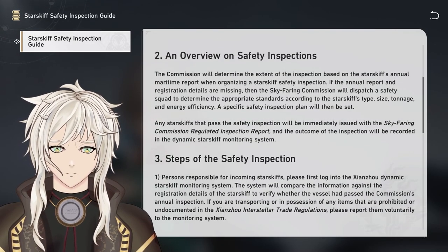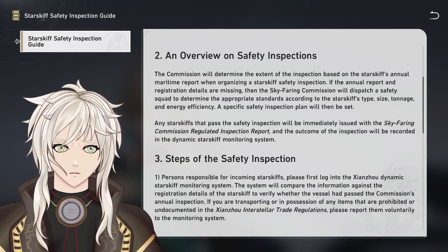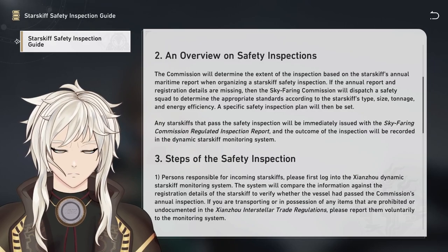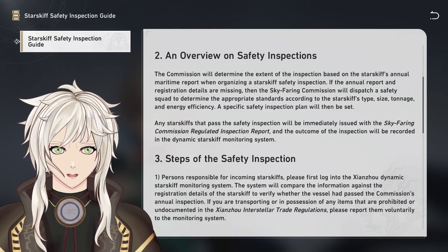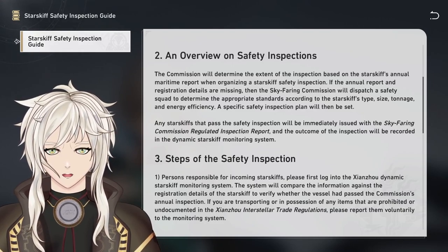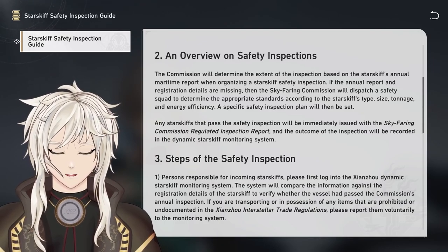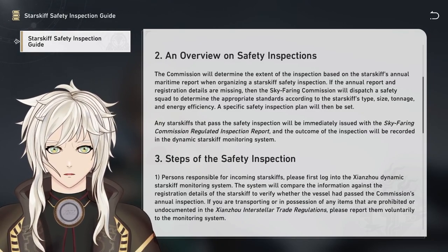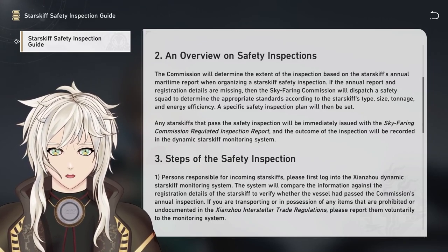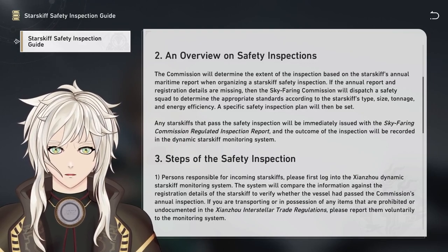Number 2. An overview on safety inspections. The Commission will determine the extent of the inspection based on the starskiff's annual maritime report when organizing a starskiff safety inspection. If the annual report and registration details are missing, the Skyfaring Commission will dispatch a safety squad to determine the appropriate standards according to the starskiff's type, size, tonnage, and energy efficiency, and a specific safety inspection plan will then be set. Any starskiffs that pass the safety inspection will be immediately issued with the Skyfaring Commission regulated inspection report, and the outcome of the inspection will be recorded in the Dynamic Starskiff Monitoring System.